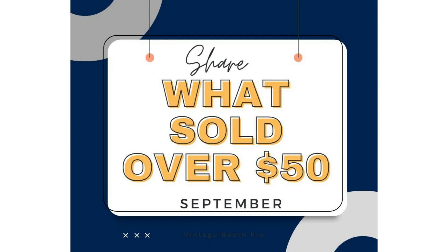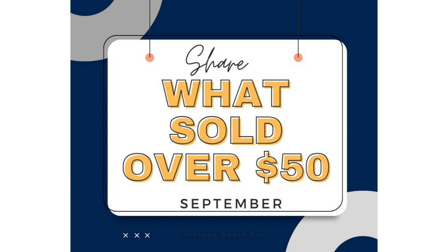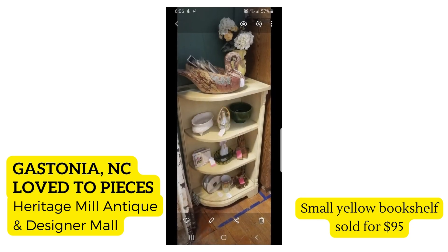I haven't done a video like this since April — I'll share that one in the description. If you like this, let me know and I can start doing these on a monthly basis, because we like to share what we've sold and we're all learning from each other. Let's get started. Our first vendor is my friend Love to Pieces.